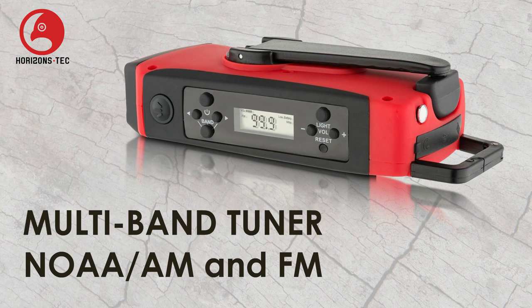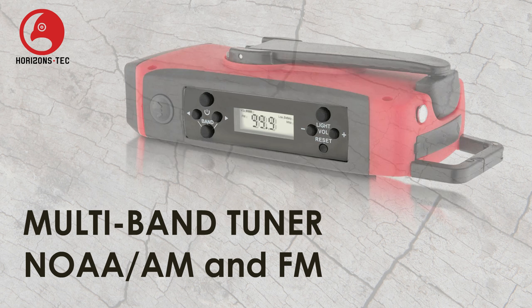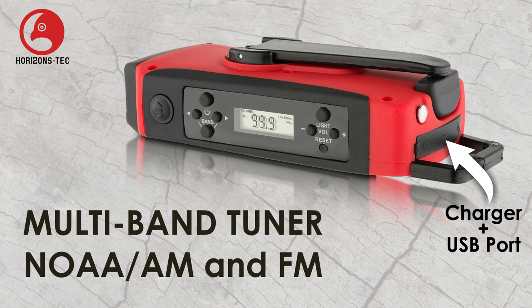The multiband tuner has NOAA, AM and FM radio, letting you receive weather and disaster alerts in your area. With a built-in charger and USB port, you can keep your smartphone and other devices charged.